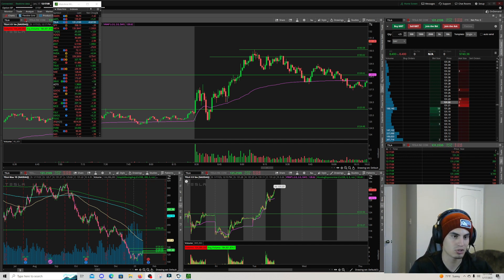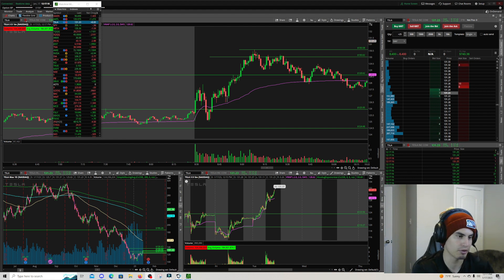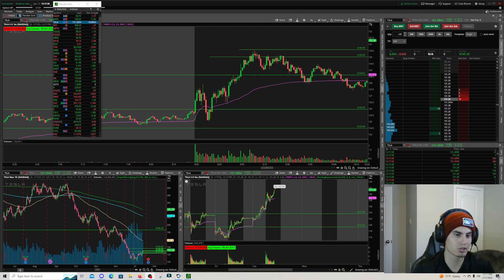I went back and watched my own live session today because I was all over the place — big P&L swings, up then down, deep red then green, back to deep red again, back to green. Finally got a nice trade at the end to put me up, then took a smaller scalp, closing the day up $750.